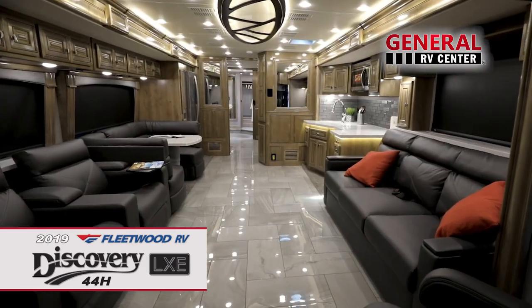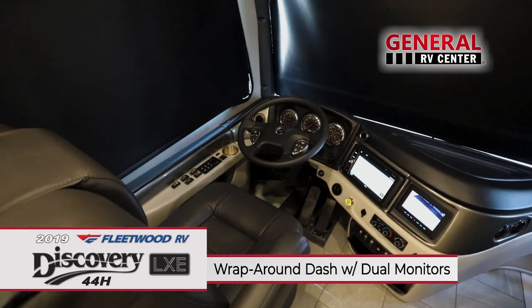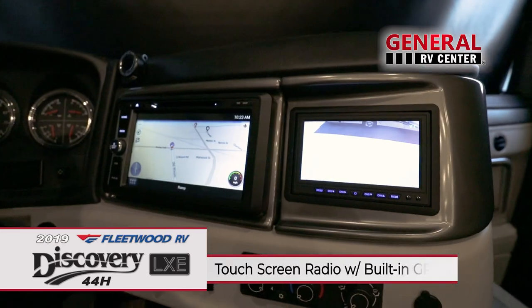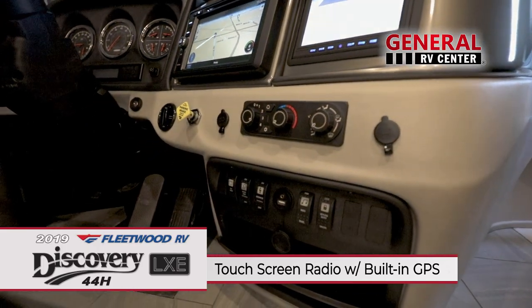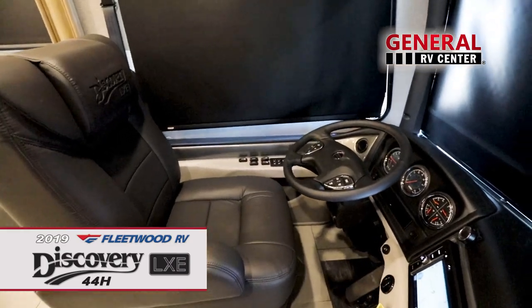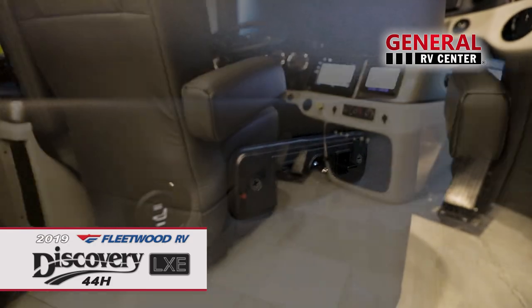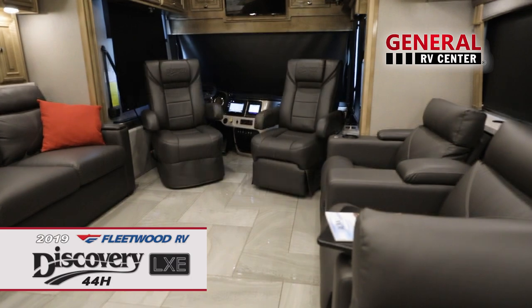Securing and entering the coach is easy with the remote keyless entry. Behind the wheel, you'll notice the automotive-style wraparound dash with dual dash monitors, touch-screen radio with built-in GPS, and a variety of power and USB outlets. You'll never want to get out of the comfortable, soft-touch, heated captain seats with reclining backs and 6-way power controls. And you won't have to, since they swivel to become a part of the living area.